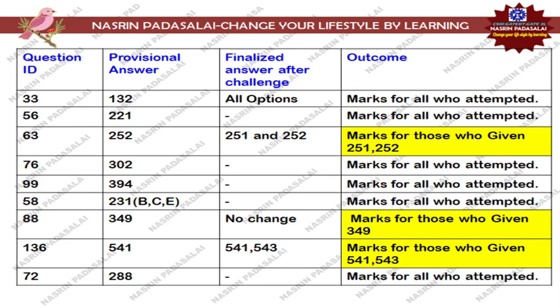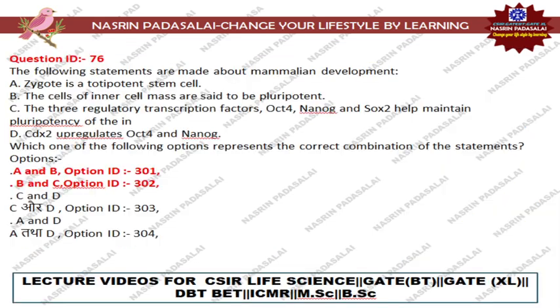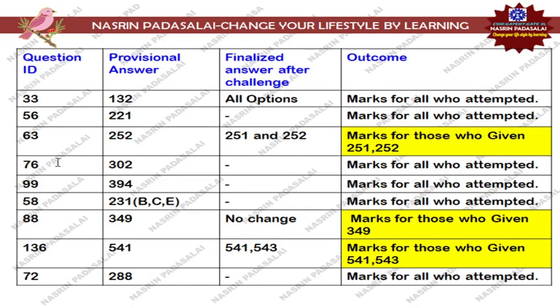Next, regarding Question Number 76, in the provisional answer key they mentioned option number 302 as correct. According to my knowledge this question will be considered a dropped question and marks will be given for those who attempted it. Similarly, Question Number 99, which is about food crops and domestication — in the provisional answer key option 394 was mentioned, but according to my knowledge no option is correct, so marks will be given for those who attempted; it will be considered a dropped question.